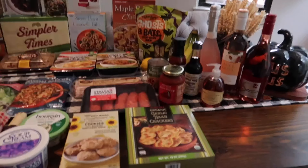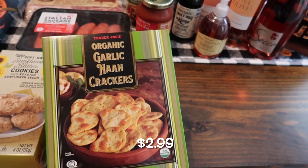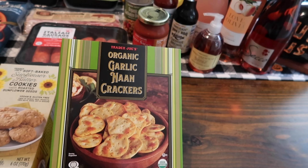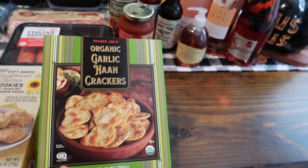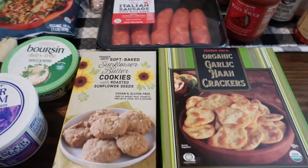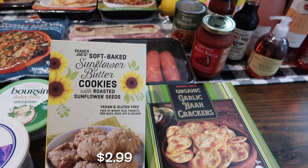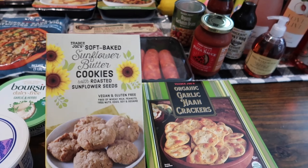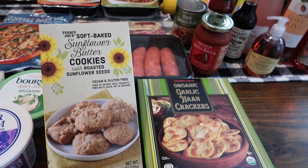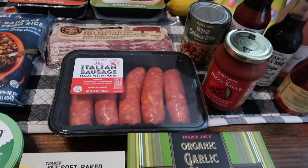First up, I grabbed some more of the organic garlic nut crackers — these are my family's favorite crackers. We've got some cheeses and salami, so I needed crackers to go with that. I also picked up these soft baked sunflower butter cookies with roasted sunflower seeds — one of my son and daughter's favorite allergy-friendly cookies. They're vegan and gluten-free, came out a few months ago, and my kids really enjoy them.